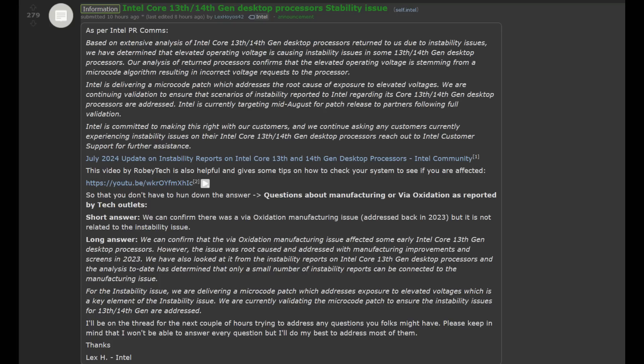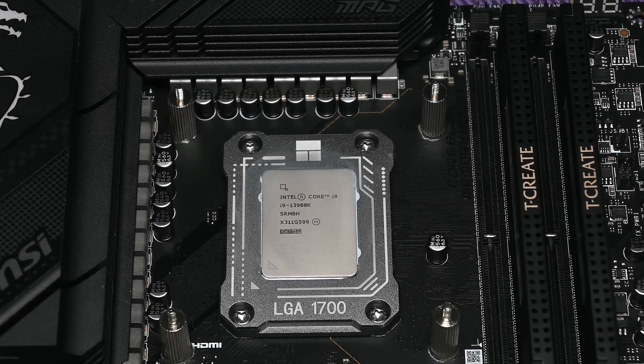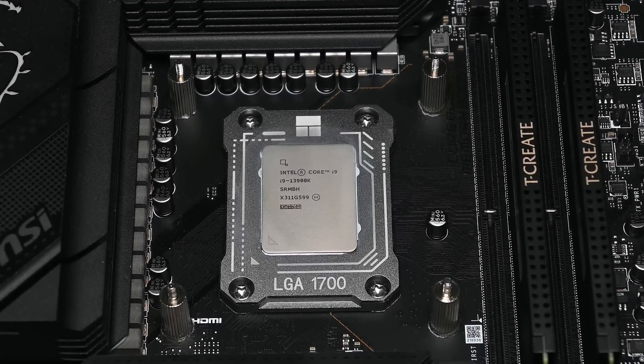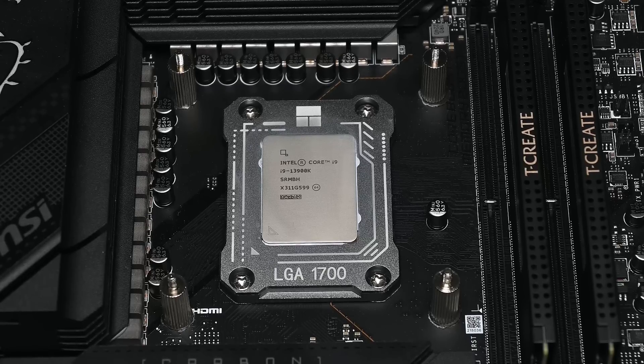At the very least, it's good to know that there is some kind of acknowledgement and that there is something being done about it, and hopefully this will help many of you dealing with this problem. One concern I do have is that once this microcode is out, how will it affect performance? If in theory this is supposed to be lowering voltage, which will affect boost behavior, then could that also lead to reduced performance?